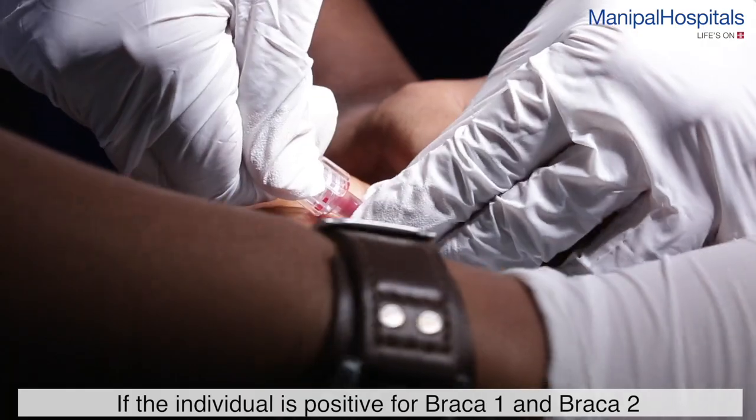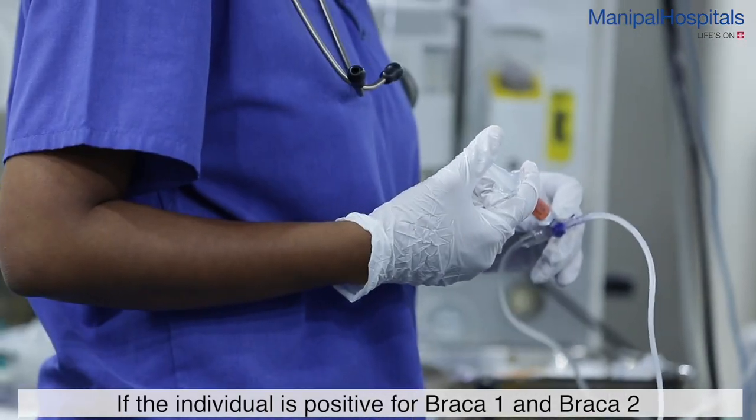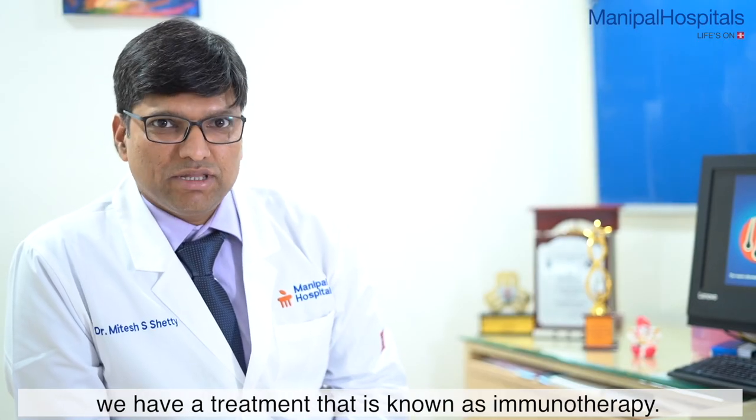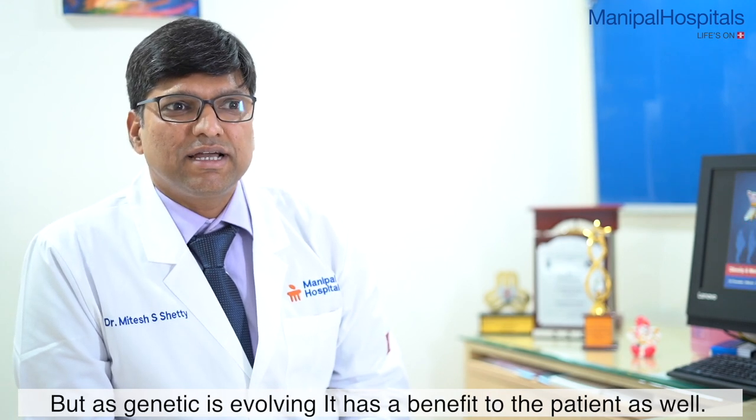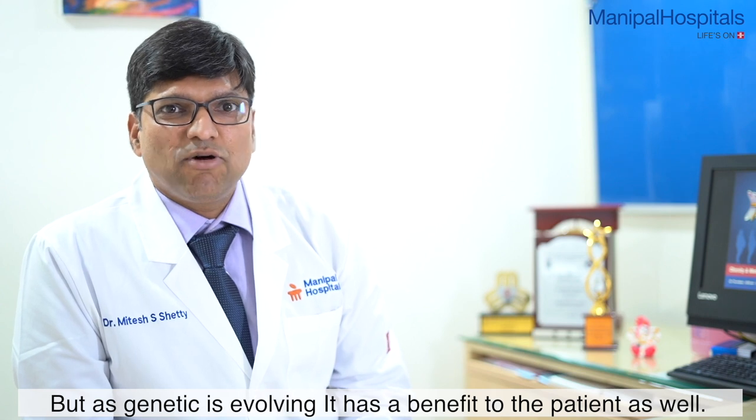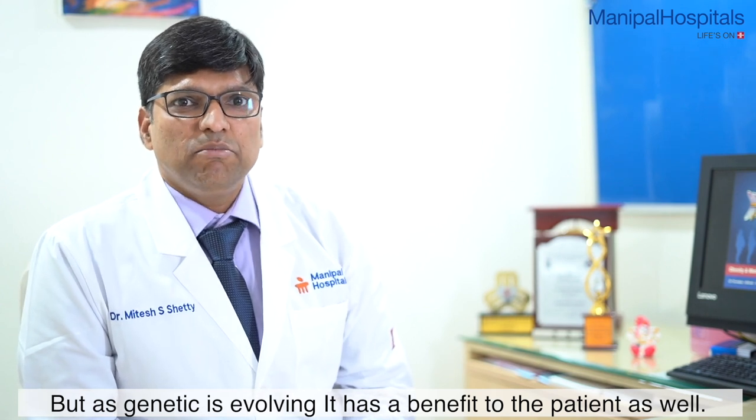We now have a treatment which is immunotherapy. If they are positive for BRCA1 and BRCA2, they have a different immunotherapy available. Earlier, this test was only for at-risk individuals. But as genetics is evolving, it has a benefit to the patient as well.